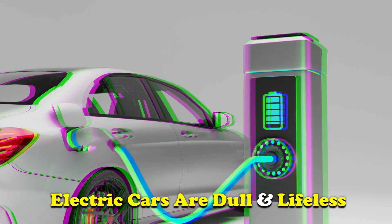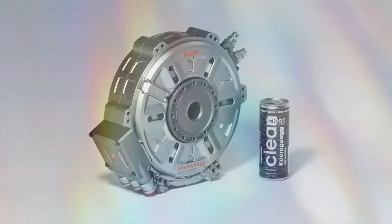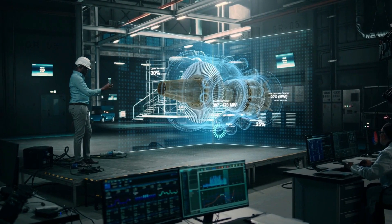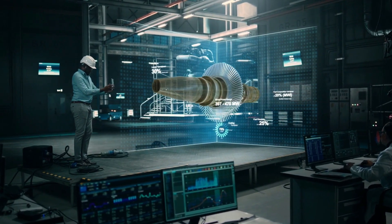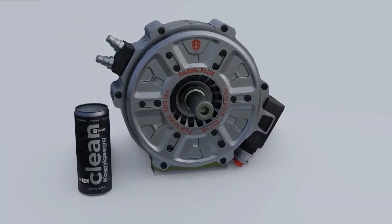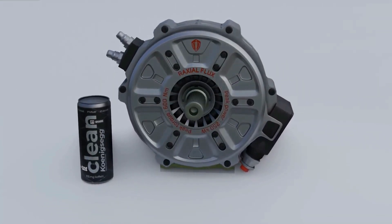Now I know what you might be thinking: electric cars are dull and lifeless. But hold on, because this is no ordinary electric motor. Koenigsegg has managed to engineer a motor that not only delivers immense power, but also defies the limits of compactness. They've gone above and beyond by creating not just one, but two of these motors.